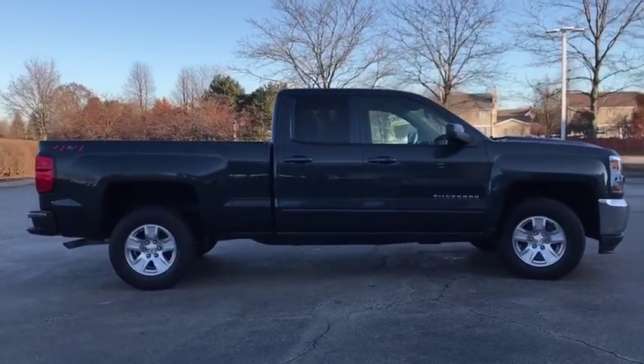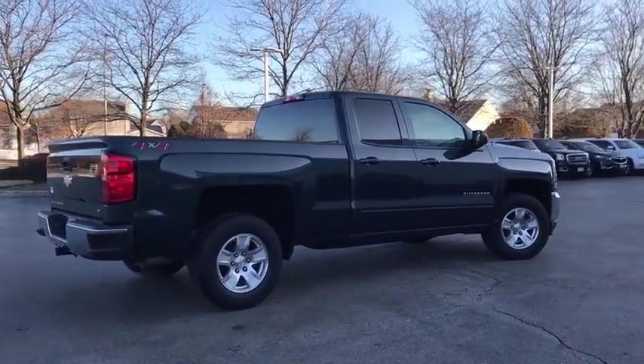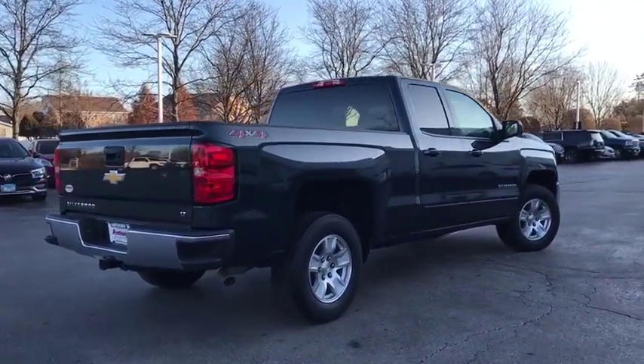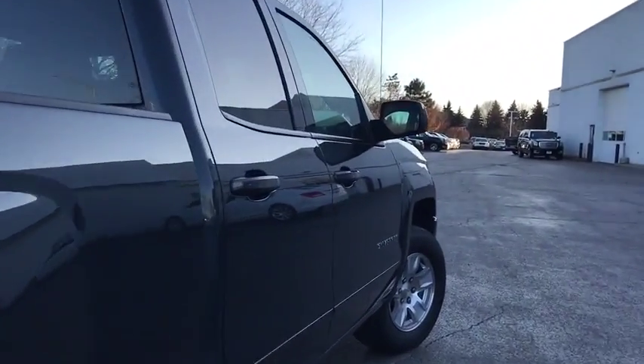The impressive interior is simply another reason that the Chevy Silverado is a top choice among truck buyers. This vehicle has less than 45,000 miles. Wouldn't you look great in this vehicle? Stop in today and see for yourself.